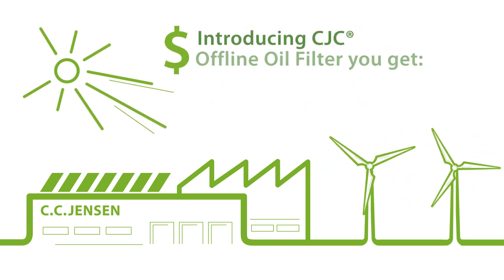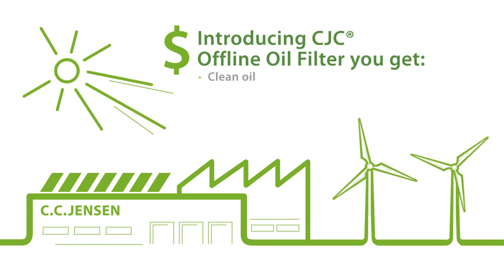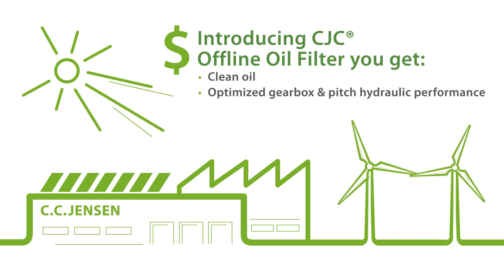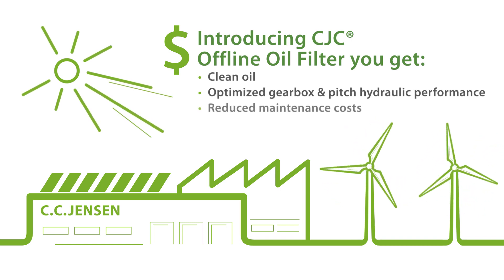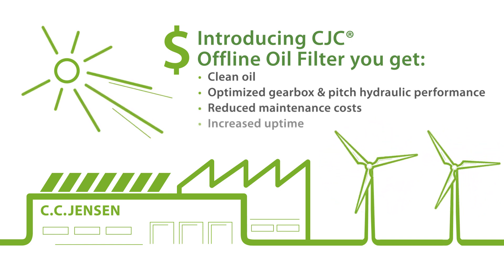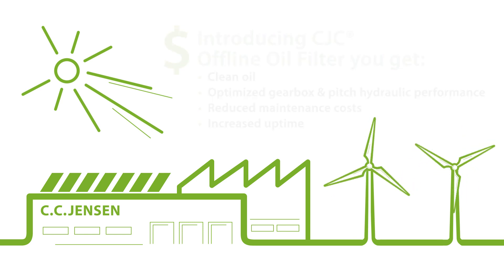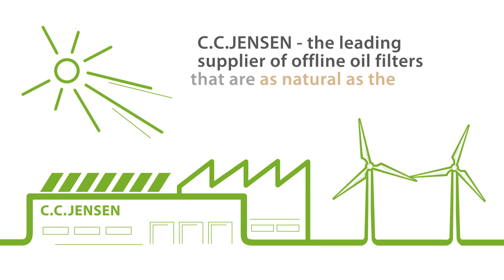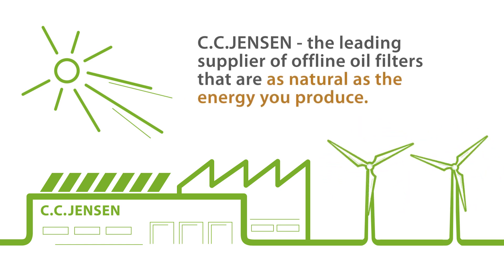By using a CJC offline oil filter, you can clean your oil and optimize your gearbox and pitch hydraulic system performance. At the same time, you reduce maintenance costs and increase uptime. CC Jensen is the leading supplier of offline oil filters that are as natural as the energy you produce.